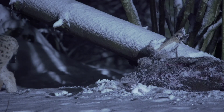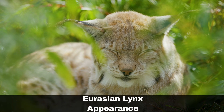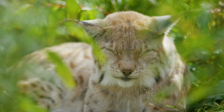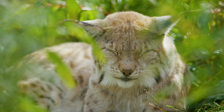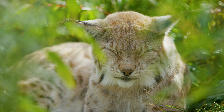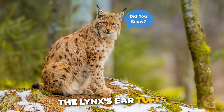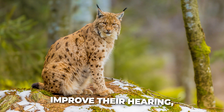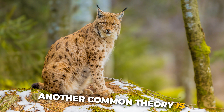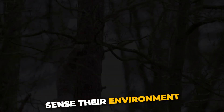An adult lynx is a little smaller than the average golden retriever dog. Males tend to be slightly larger than females. Lynx are known for the long tufts of hair on their ears, which can grow up to five centimetres. Did you know? It is suggested that the lynx's ear tufts improve their hearing. Another common theory is that they act like whiskers, helping the lynx sense their environment.